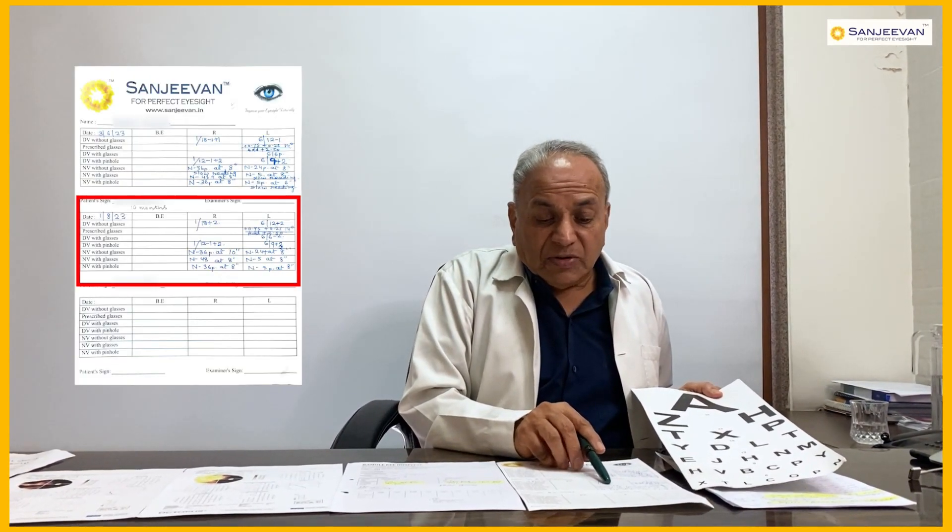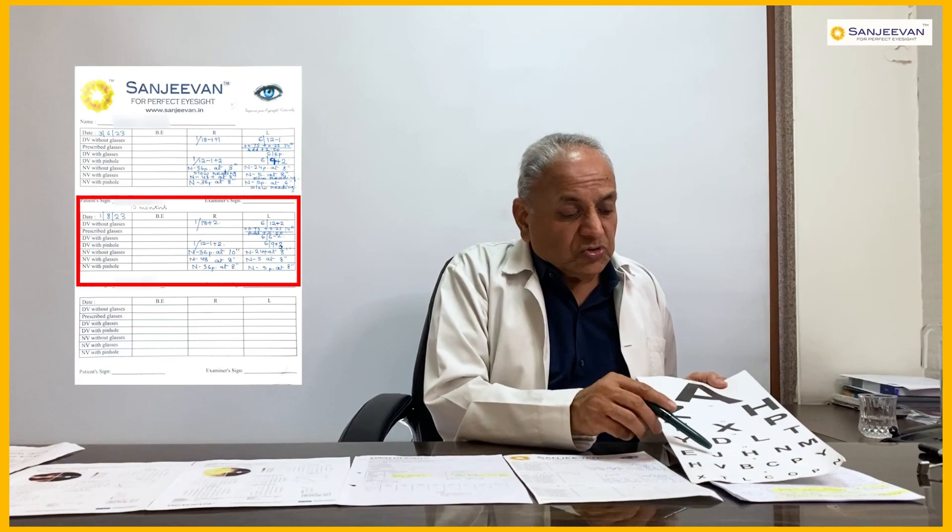After 10 months of treatment using the integrated method at Sanjeevan, the patient started seeing improvement. The right eye vision improved to 1 by 12 plus 2 — a very marked and remarkable difference from where they started.